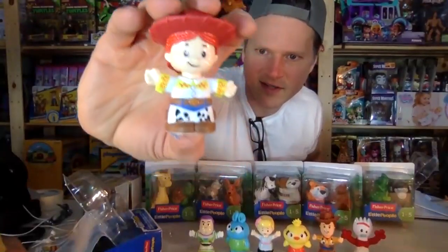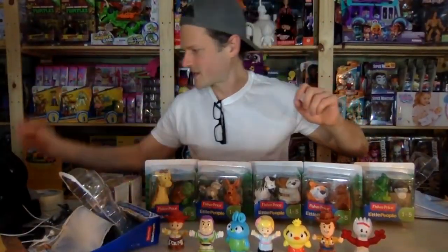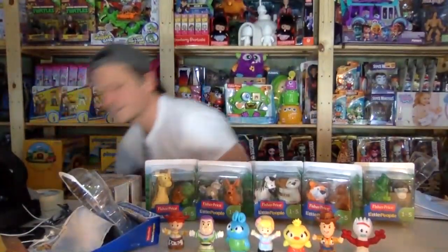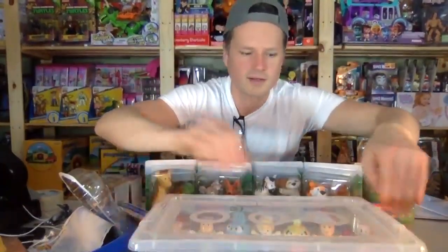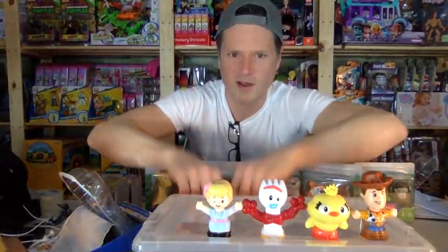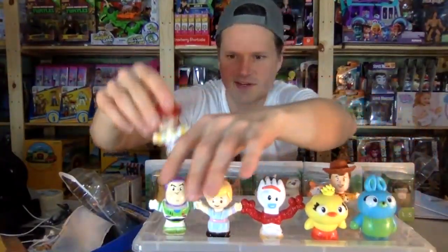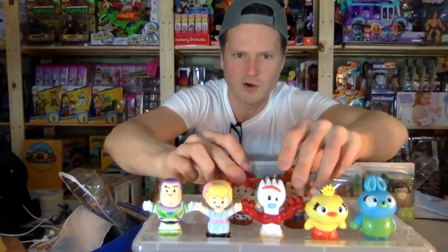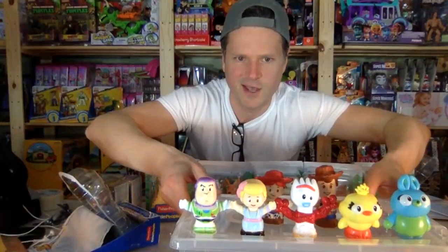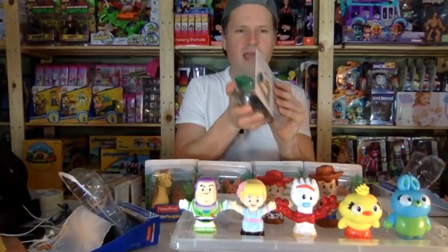It says 'Woody and Friends' on one pack, and 'Buzz Lightyear and Friends' on the other. Somebody tell me who this girl is — Canada is pretty awesome, I have to say. I guess I should put the new characters up here. Did somebody tell me what her name is? Jesse — thank you! Yes, it's Jesse. Jesse's in the house! Now let's open up some of these zoo animals.